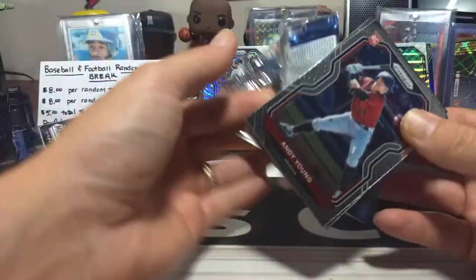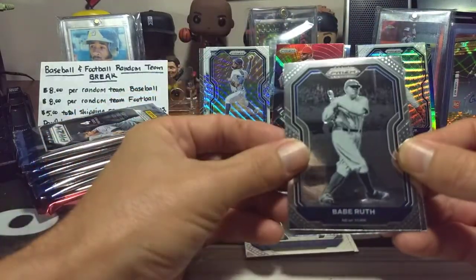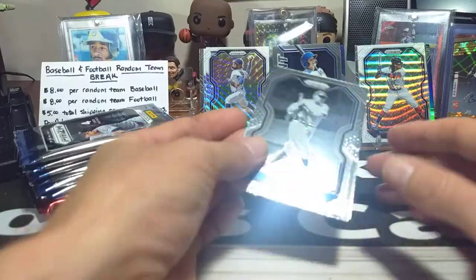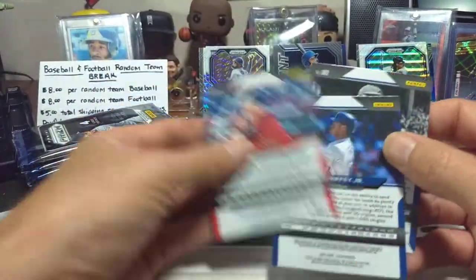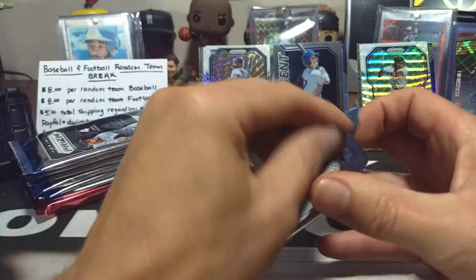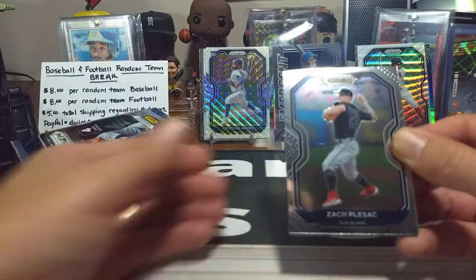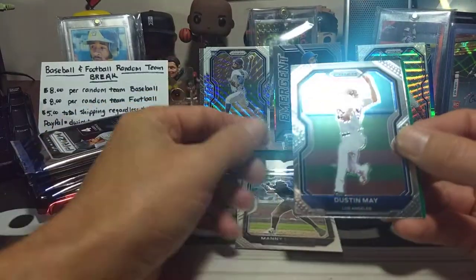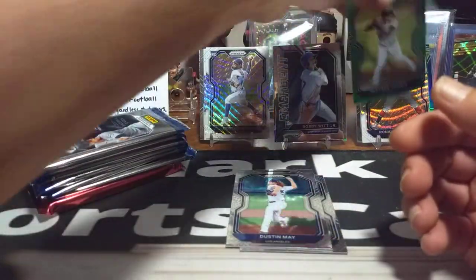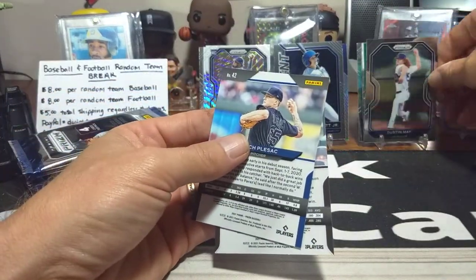First megabox pack: Andy Young, Ken Griffey Jr., Bobby Witt Emergent — our first emergent insert, very nice — and a Tier 2 Babe Ruth. Second pack: Zach, Manny Machado, Dustin May, and a green Gleyber Torres Prism Tier 2. Looking at backs: Tier 3 Dustin May — putting him out there because he's a Tier 3.